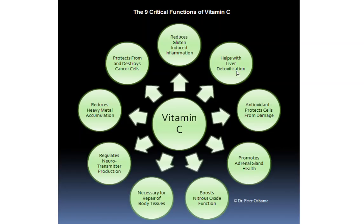Number nine, vitamin C protects from and destroys cancer cells. It's one of the body's most potent cancer weapons. So if you've ever been diagnosed with cancer or you're just trying to be preventative, vitamin C is an excellent tool in your supplemental arsenal to maintain your health and help your body prevent these different types of problems, especially as they relate to cancer.